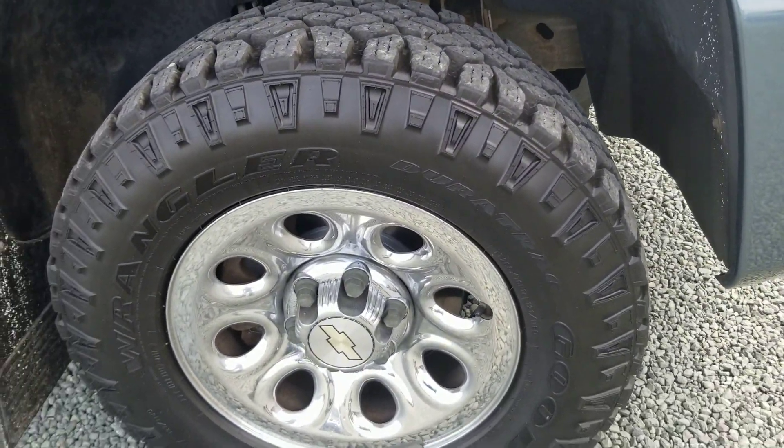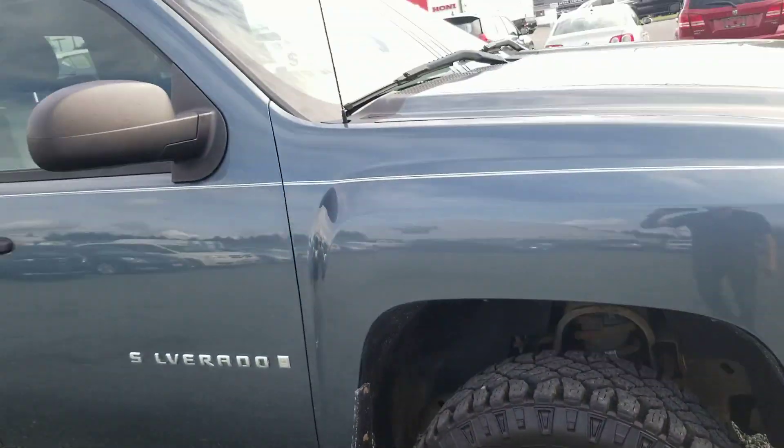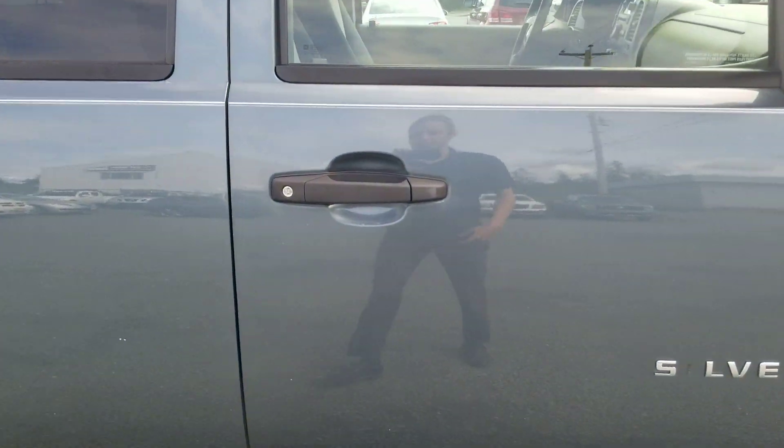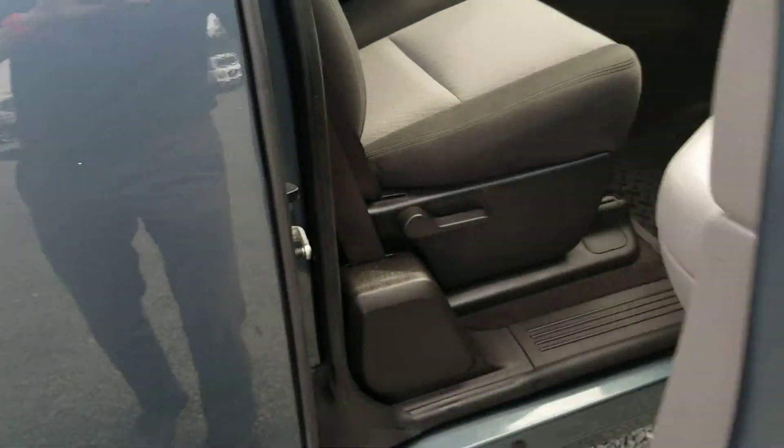We did replace the front brakes. The rear brakes were at 70% so you've got a majority of the life left on them as well. We did quite a bit of work as well — there's a couple axle seals and things like that. I'd be more than happy to send you our safety inspection on it.